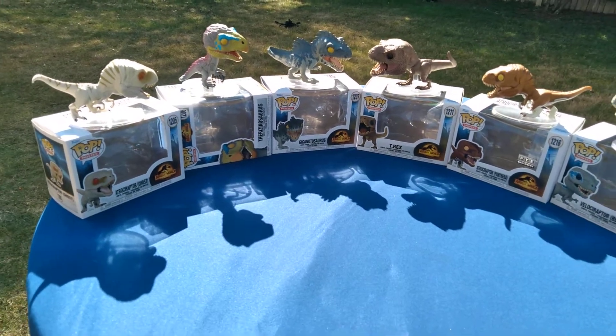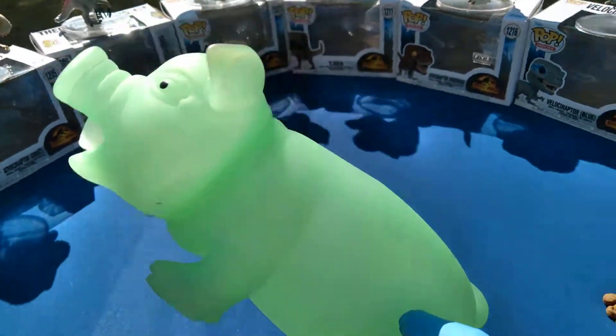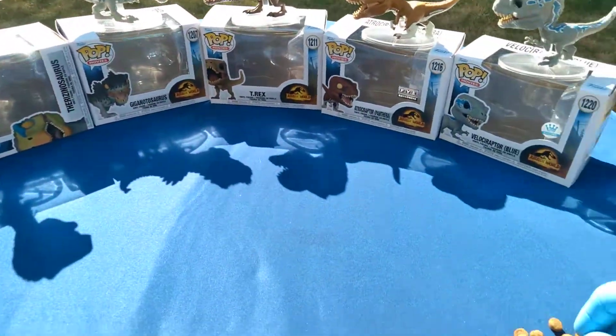Welcome to Jurassic Park — Jurassic Puppy Park, get it? Puppy.